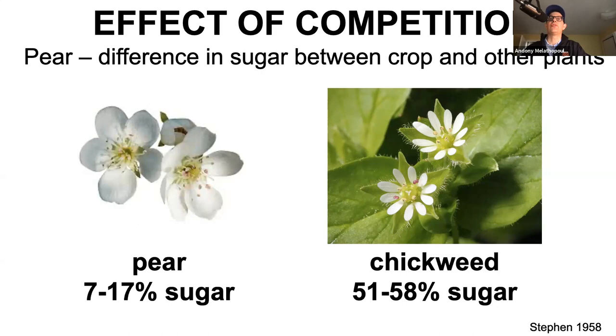The next reason why pollen isn't moving everywhere is competition. Pear is notorious for this. Pear nectar has very thin sugar - seven to seventeen percent - which the bees are probing at the bottom of the flower. But if you go to things on the floor of your orchard, chickweed is notoriously high at almost 60% sugar. The study done at OSU in the 50s showed that if you eliminated all the bloom on the orchard floor and looked at pollen coming into the colony, almost 50% of the pollen was from pear. But if you had any competition, almost 70% of that pollen was coming from something else. Competition in pear is severe.